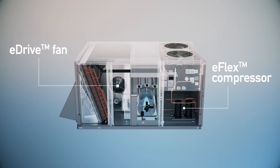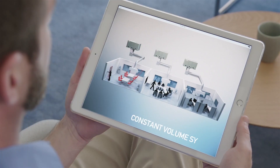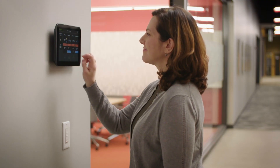It also works with Trane's variable speed zoning technology, so you can give your customers more zones of comfort. And whether you have a constant volume system or a more complex variable air volume setup, Concierge makes controlling it simple.